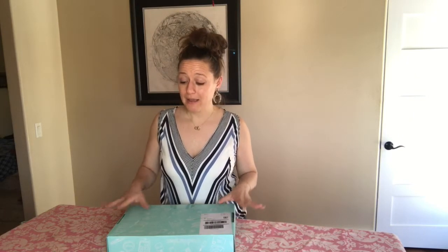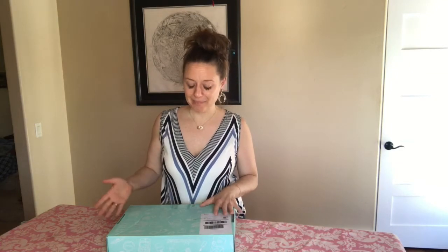Thankfully I used a coupon code that got me $20 off. The box is a quarterly subscription box — it's $49.99 a box, but I did get $20 off, so this just cost me $30. When it renews next quarter it'll be $49.99.